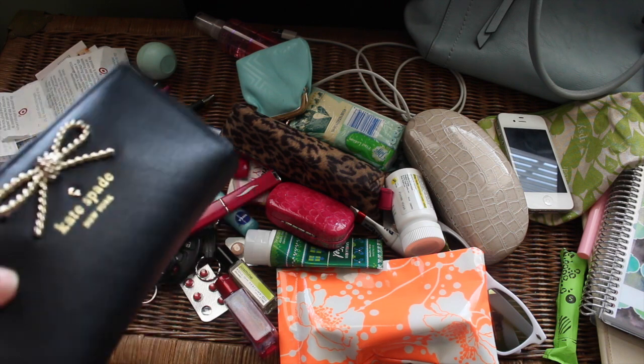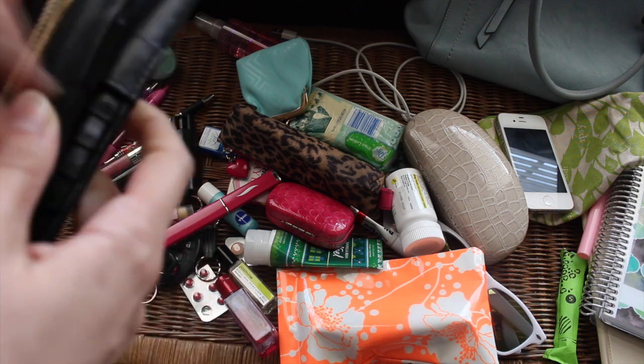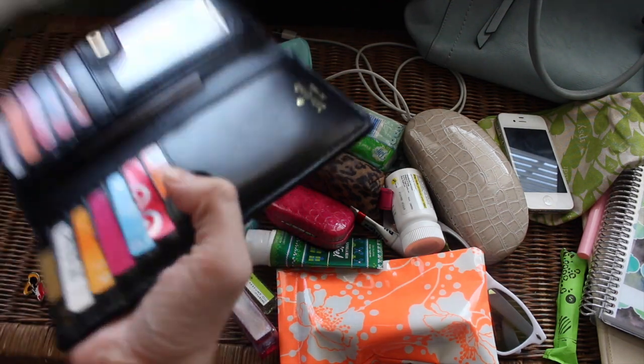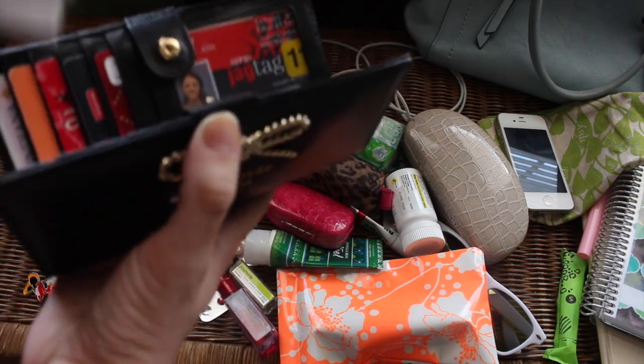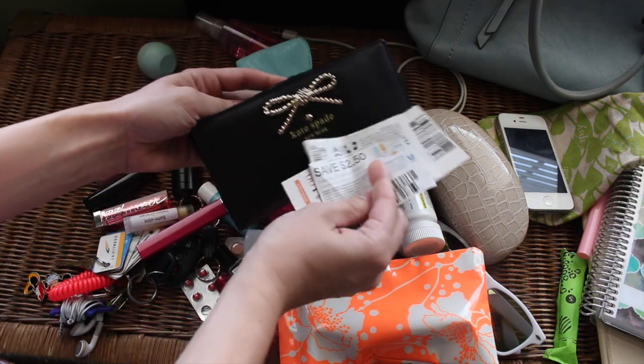I have a feeling I'm gonna find change that I need to put back, or I'll just put it in my piggy bank. It really feels good because my wallet was literally this thick before — seriously, Jessica, get it together! Bye-bye, woohoo! I also just found coupons that were expired, tucked in there.